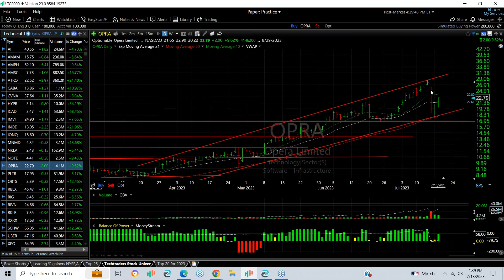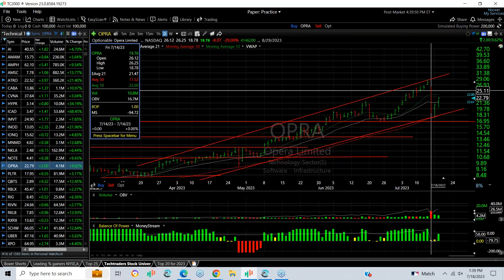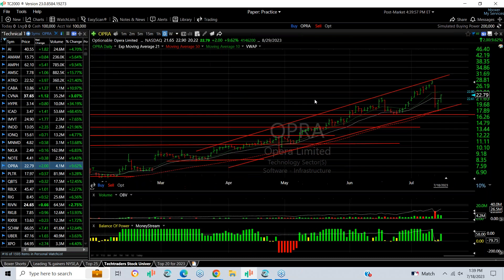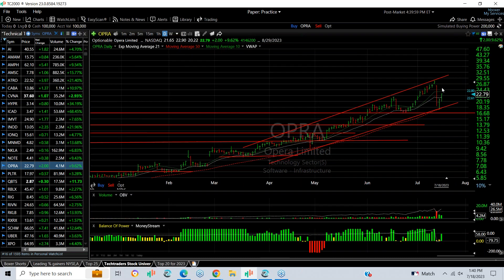OPRA, which has been spectacular, took a big hit two days ago, dropping from 26 to 18.75, then followed through the next day to 17.86 before bouncing back towards 23 today. Resistance is at 26.5 and 28.5.